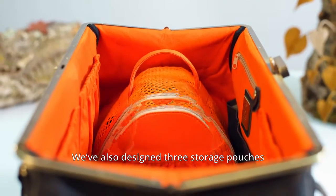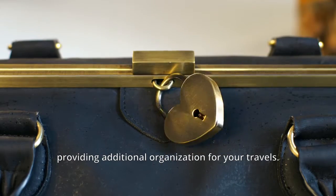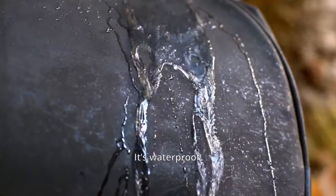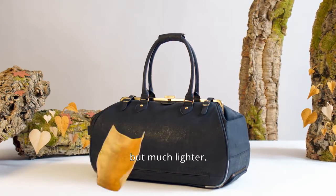We've also designed three storage pouches, providing additional organization for your travels. Trolala is handcrafted from sustainable cork materials, harvested from the cork trees of Portugal. It's waterproof, strong, and as durable as leather, but much lighter.